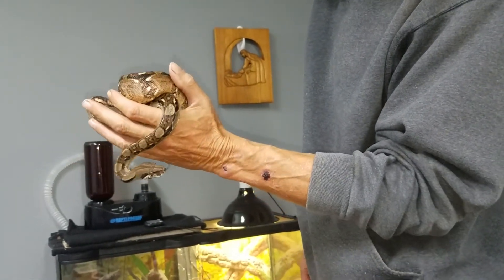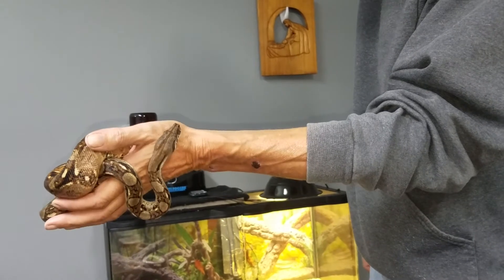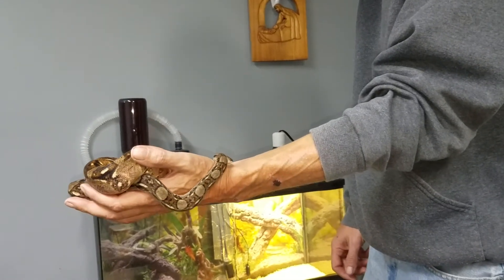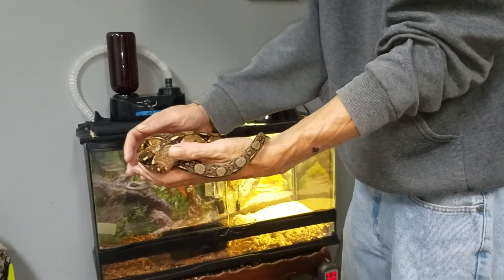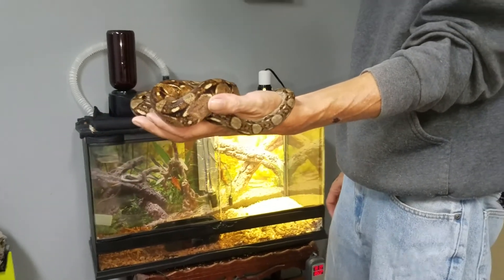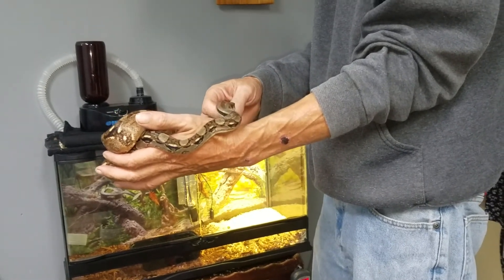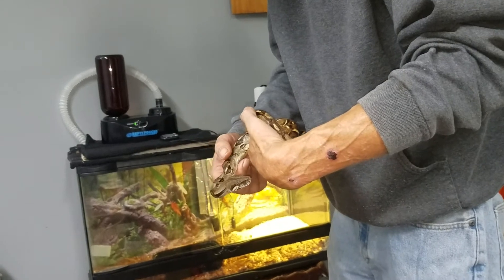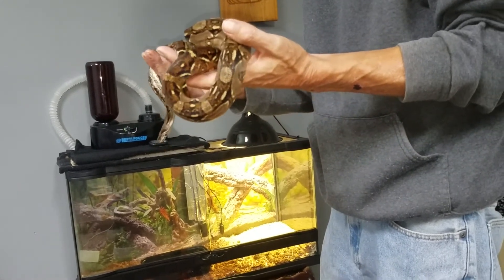He's doing very well — very active today. Pretty soon I'm going to need two hands to handle him. When you're fighting a virus like this, hides are very important. They need a safe place to hide so they don't feel vulnerable and aren't all stressed out — stress will kill them very quickly.